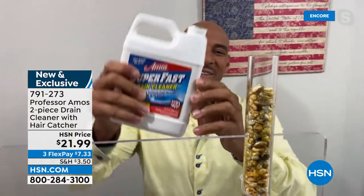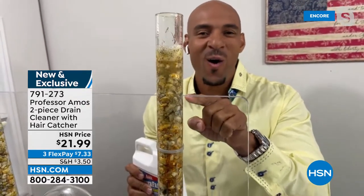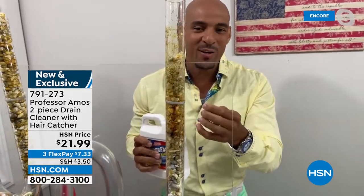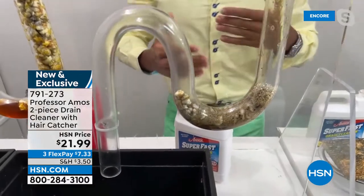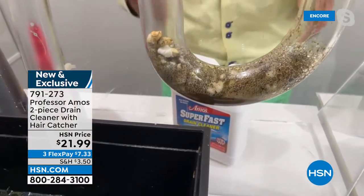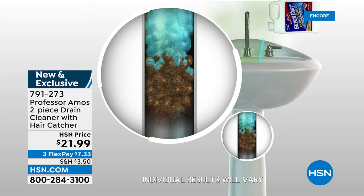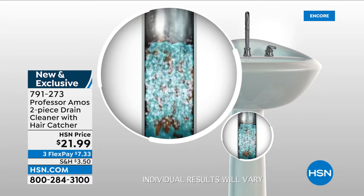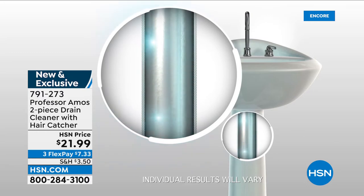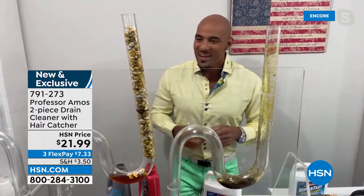With this accelerated formula, count to yourself right now — how long does it take to activate and go to work? Ten seconds or less. Already on the move. Superfast has that accelerated formula. It's going to break down last week's food, last month's food, even last year's food that's hardened and solidified in your drain line. My dad, Professor Amos, taught me growing up: above all things, get understanding — work smarter, not harder. No need to grab your plunger or snake and put wear and tear on the inside of the drain line.